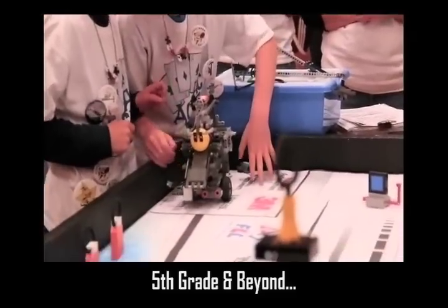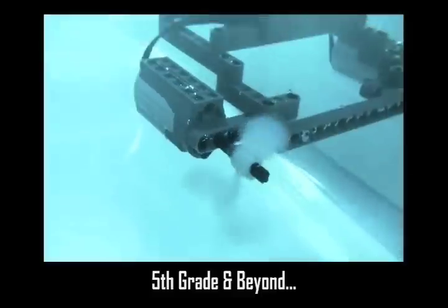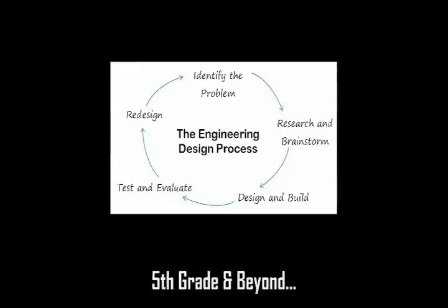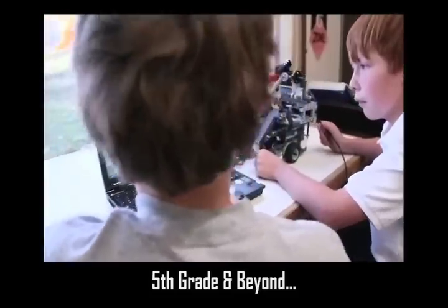With STEM, you can build and program complex physical models and smart robots by fifth grade. Whether solving for complex mission challenges on a competition tournament field or in an underwater environment, young students apply their engineering skills and use the engineering design process with both the construction and programming of their land or underwater robots.